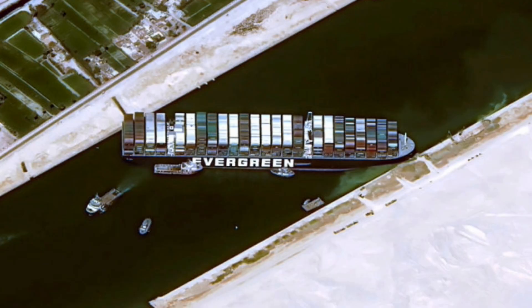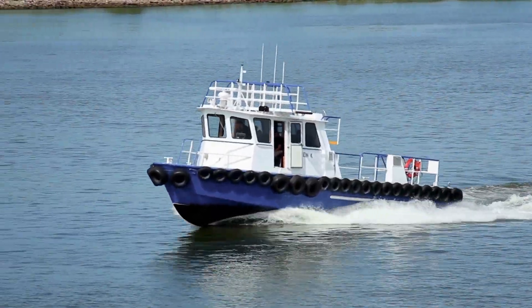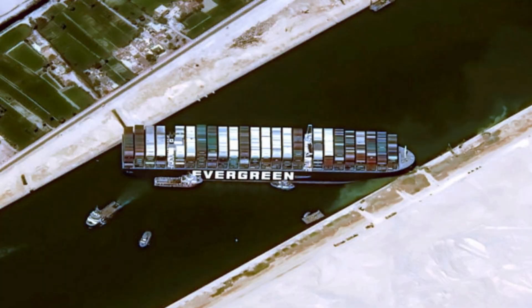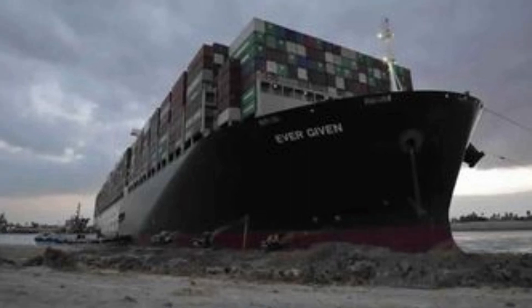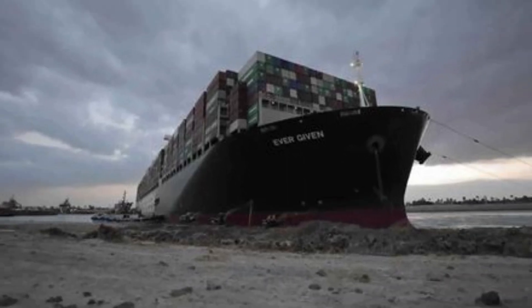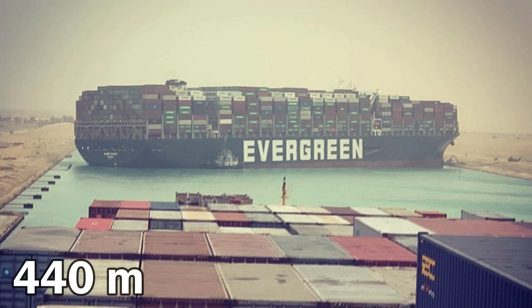In this situation, the most important vein in the world had stopped. 30 minutes later, two Egyptian tugboats came to help free the ship. But Ever Given was stuck pretty bad and it was not going to be easy to let it go. In one hour, the whole world knew about this — that a giant ship with a length of 440 meters had blocked the entire Suez Canal.